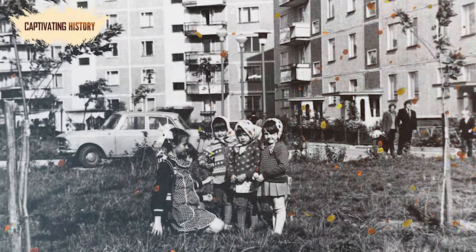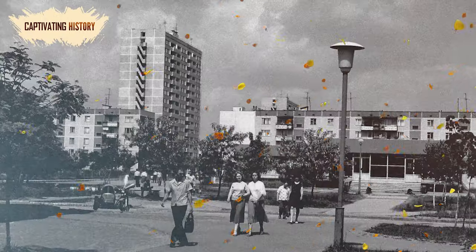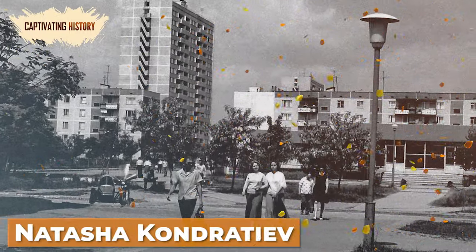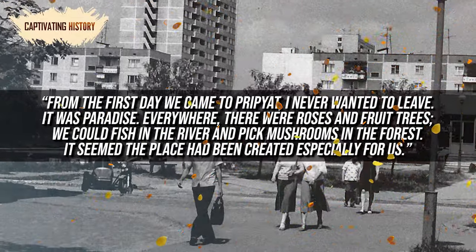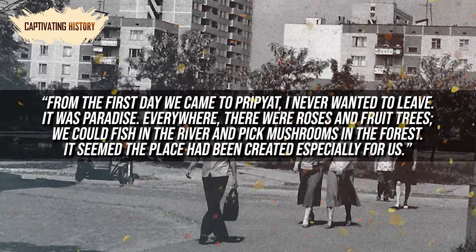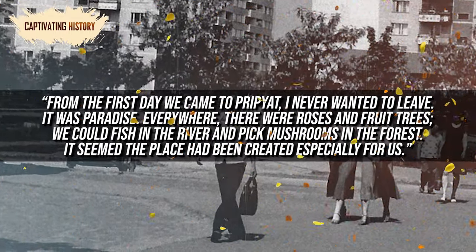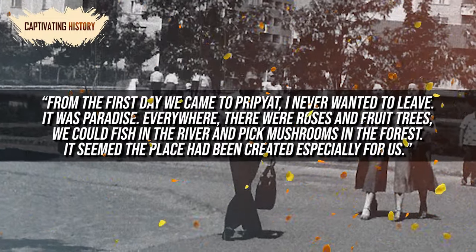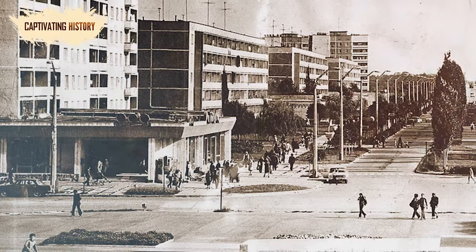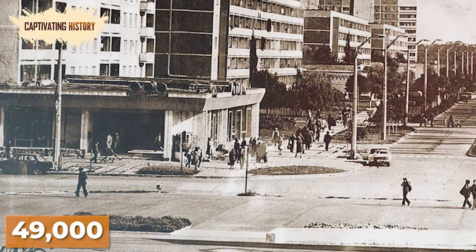It was a time of hope, and the new city was considered a utopia for those who moved there. One former resident, Natasha Kondratyev, recalls: 'From the first day we came to Pripyat, I never wanted to leave. It was a paradise. Everywhere there were roses and fruit trees. We could fish in the river and pick mushrooms in the forest. It seemed the place had been created especially for us.' At its peak, Pripyat housed 49,000 inhabitants, comprised of plant workers and their families.